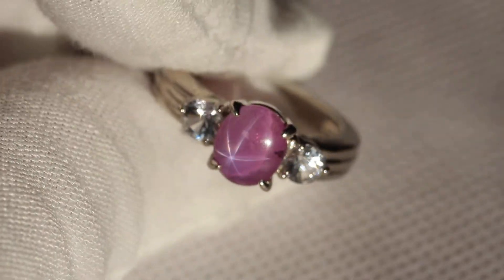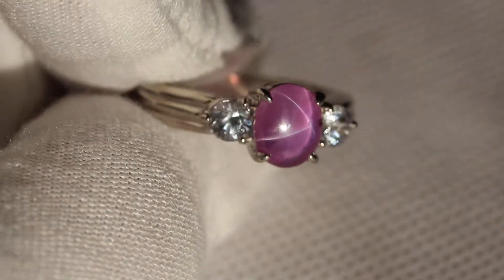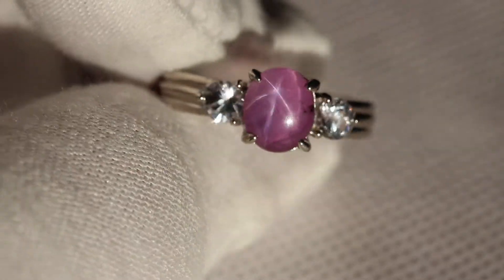As you can see, that star is very prominent. This is actually a natural star — this is not a Lindy star, it is not created, it is natural.